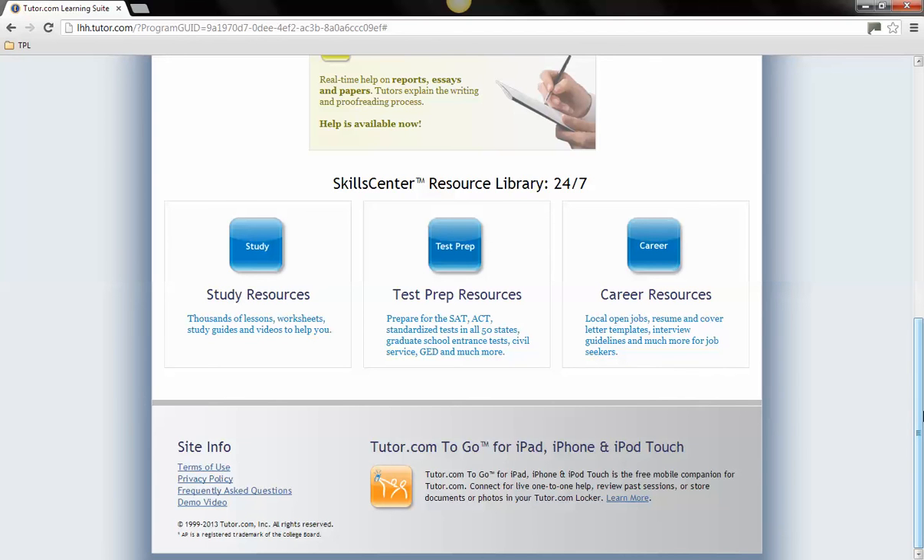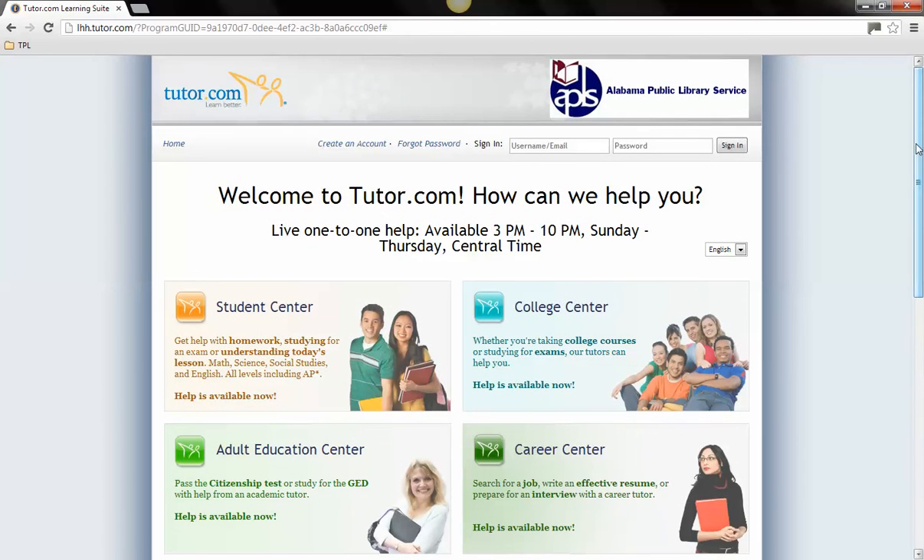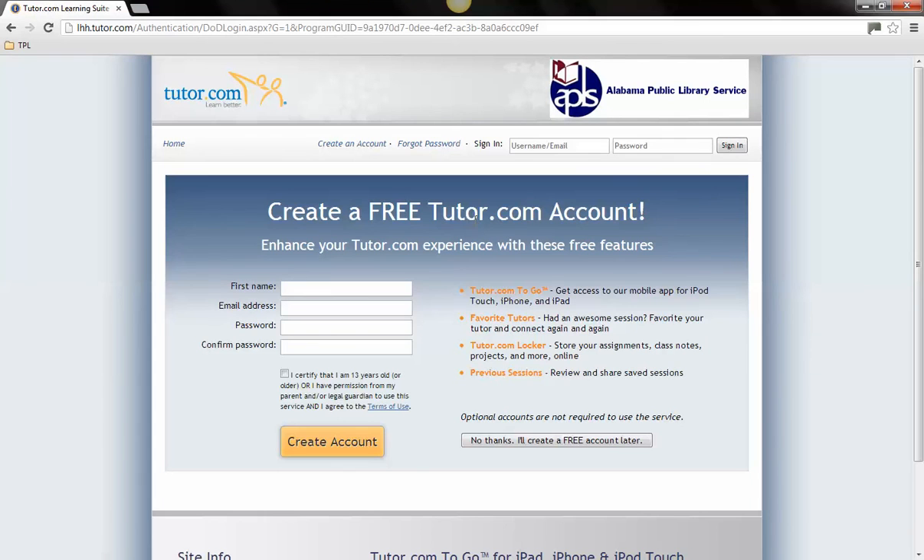To begin using these resources, you will need to register on Tutor.com. Click on Create an Account at the top of the screen. On the registration page, enter your first name, email address, and a selected password. You will need to be age 13 or over to register yourself for this service or have permission from a parent or guardian. Click Create Account after doing this.